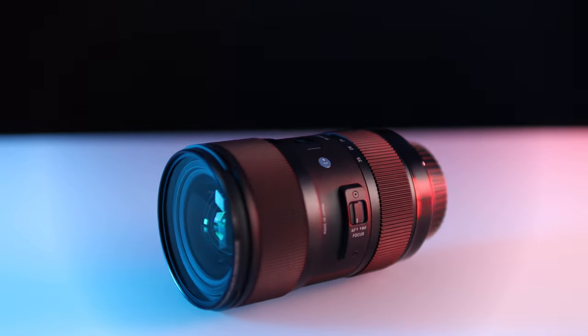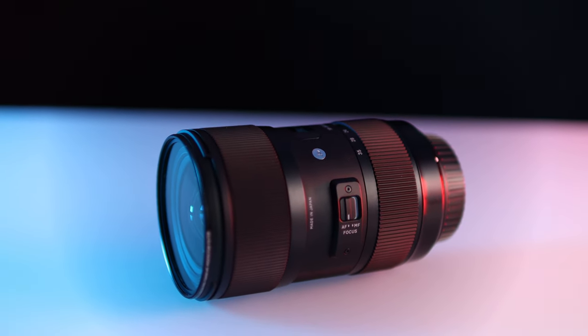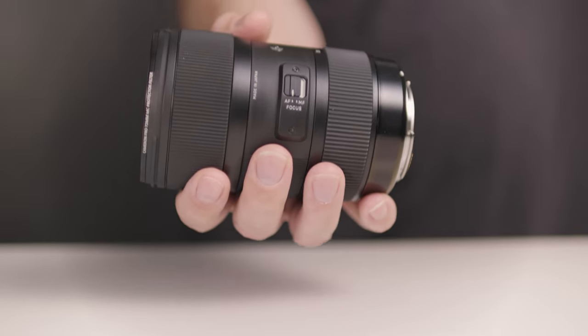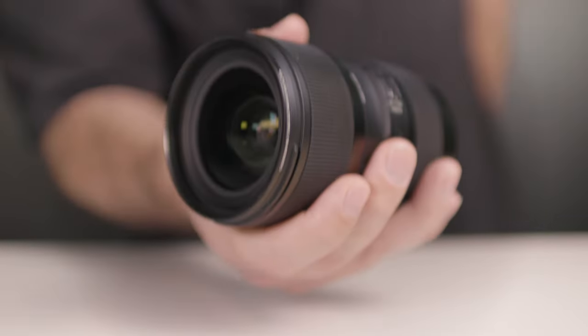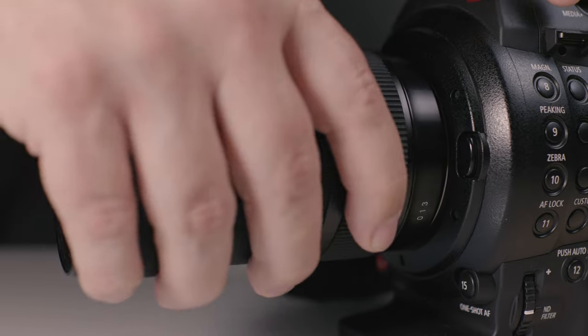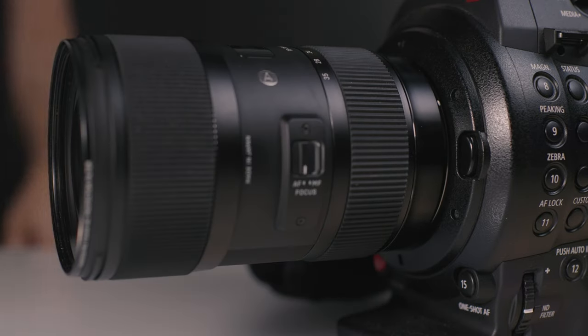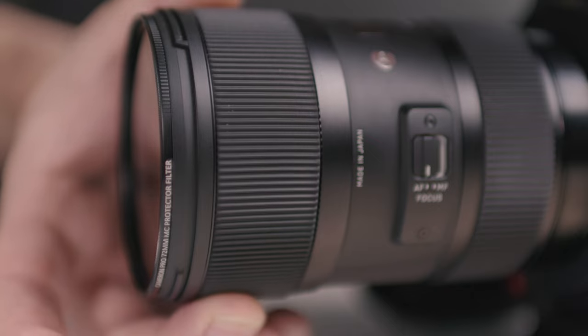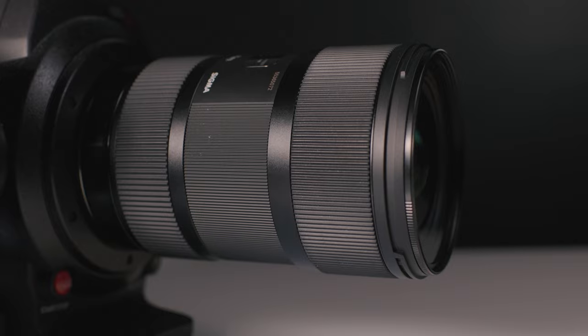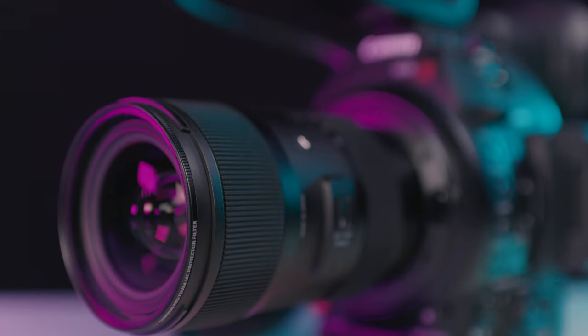The build quality of the Sigma 18-35mm is no exception — it is built like a tank. Due to the exceptional build quality it is as heavy as a tank as well, weighing 810 grams or 1.78 pounds, which for some people might be a bad thing, but for me personally it is a good thing. Once attached to the camera it feels really well balanced in the hands. The zoom ring and focus ring are very smooth with nice resistance, and the metal barrel is made of a special thermally stable composite material, meaning the lens should easily withstand extremely hot and cold temperatures without damage or performance degradation.